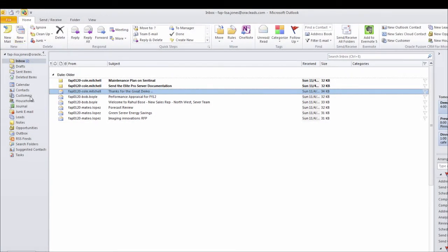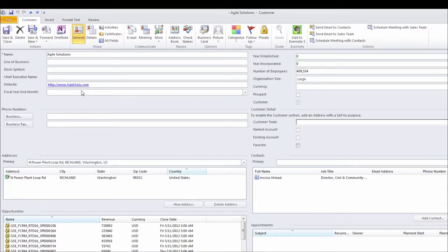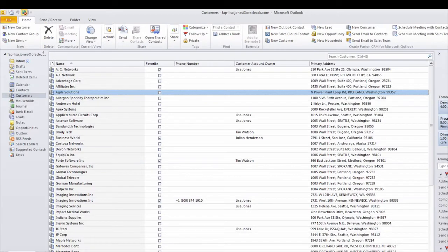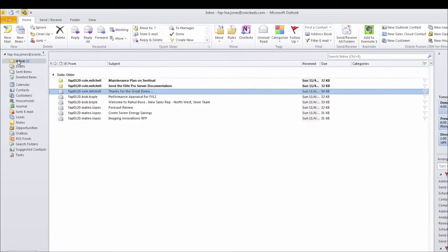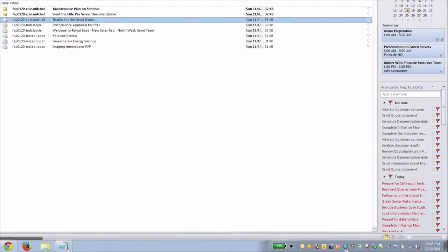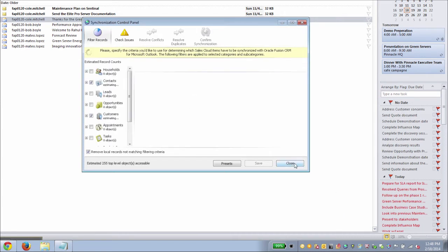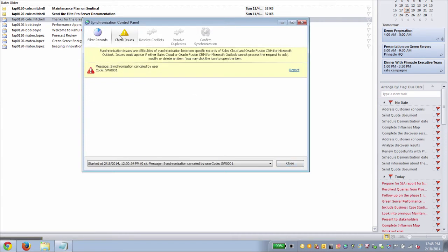My administrator can control which objects and fields can be seen in Outlook, ensuring alignment with business processes across all channels of Oracle Sales Cloud. Plus there are diagnostic tools in the system that flag issues with my account to my administrator, ensuring I've got optimal performance.